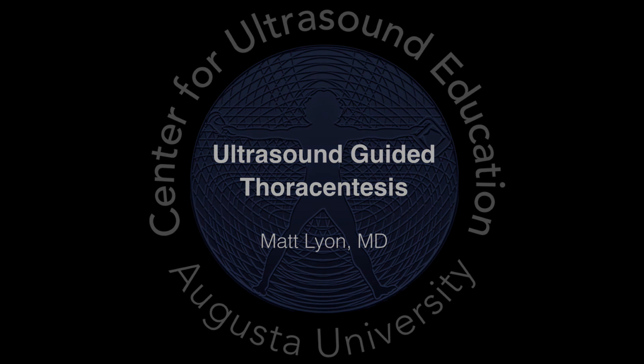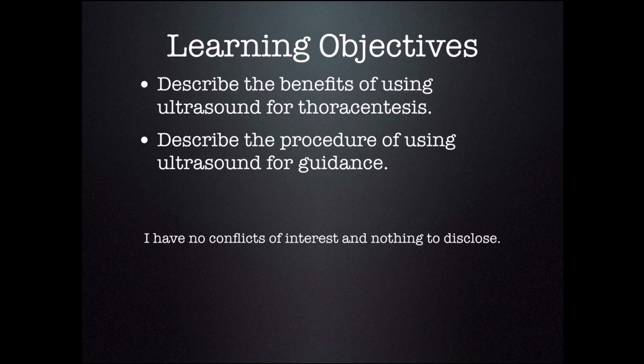Hello, this is Madeline. Today we're going to talk about ultrasound-guided thoracentesis. Our learning objectives are to describe the benefits of using ultrasound for thoracentesis and also describe the procedure of using ultrasound for guidance.